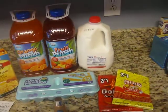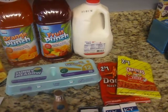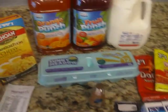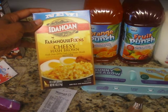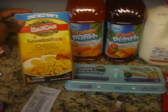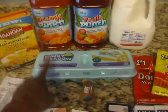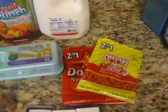I went in there and got milk — that was $3.14 — and two juices at $1.97 each. Through the All You magazine that Walmart puts out, they have a coupon for cheesy hash browns for free, so I got that for free. I also got some eggs that we needed.